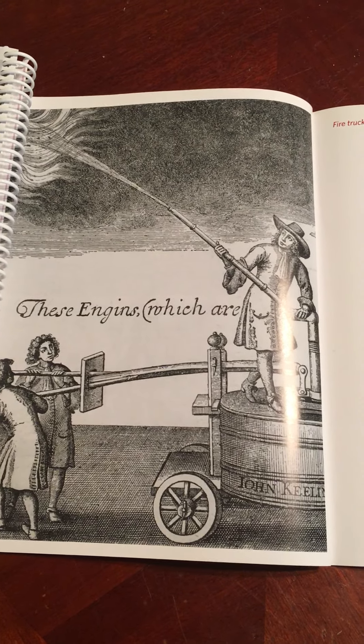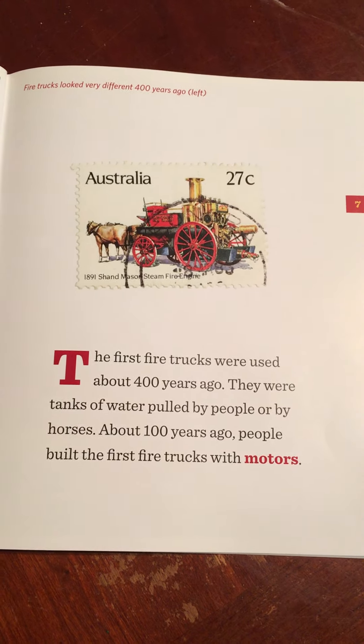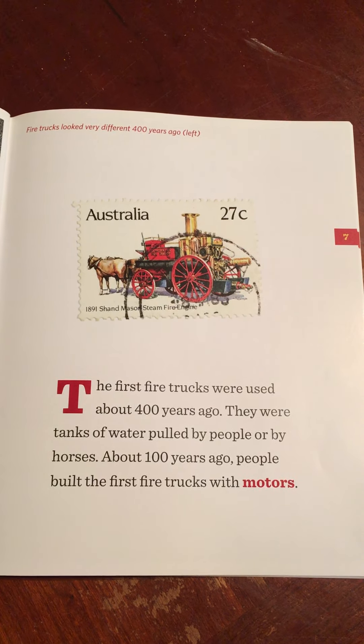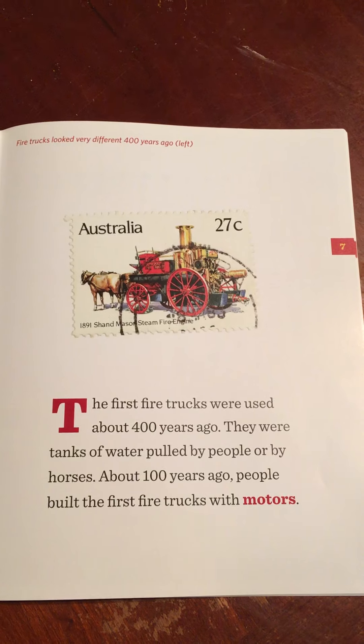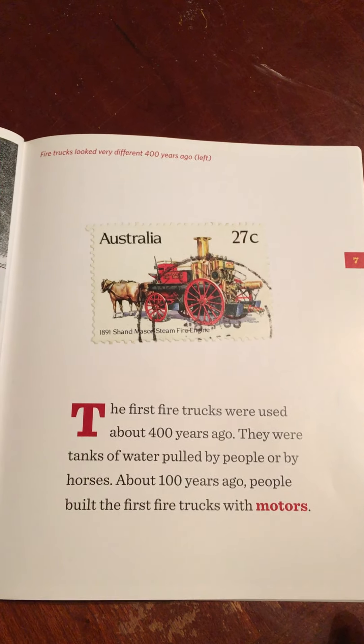This is a picture of fire trucks and how they looked very different 400 years ago. The first fire trucks were used about 400 years ago. They were tanks of water pulled by people or by horses. Now, a tank is a large container used for holding liquid. About 100 years ago, people built the first fire trucks with motors.